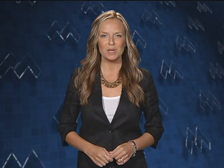Students don't need to make an appointment to use the learning center, and it's totally free. For more information, check out students.southmountaincc.edu.